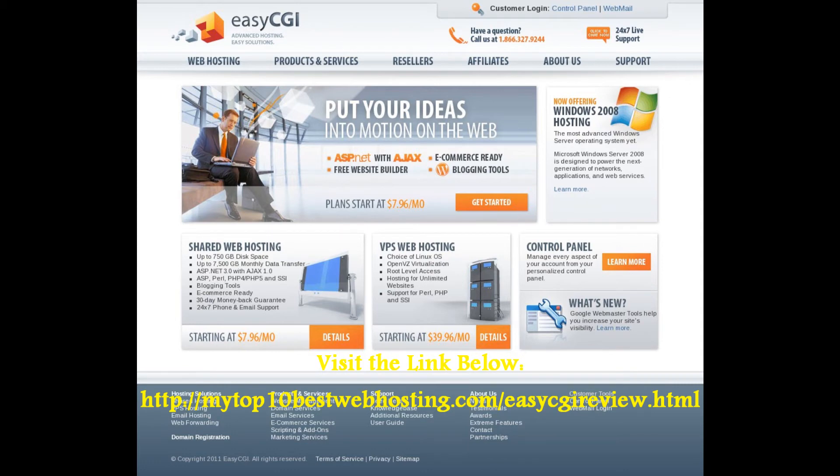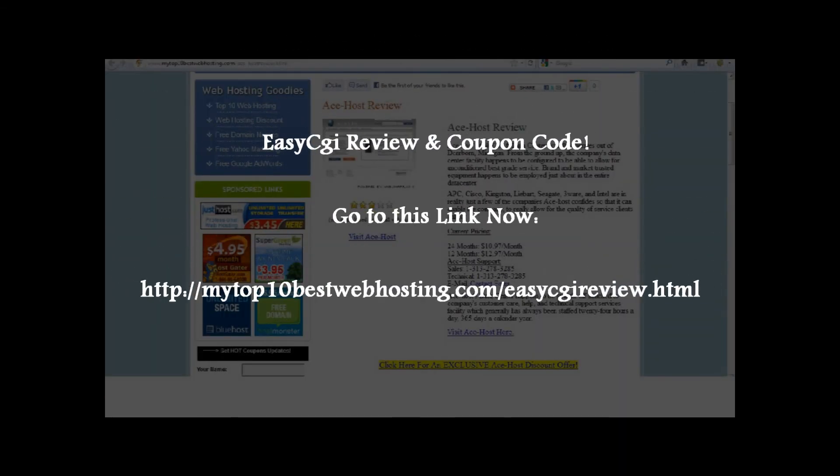Brought to you by MyTop10BestWebHosting.com. Click on the links below.